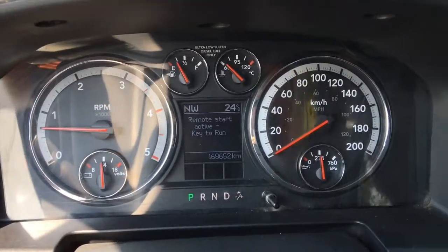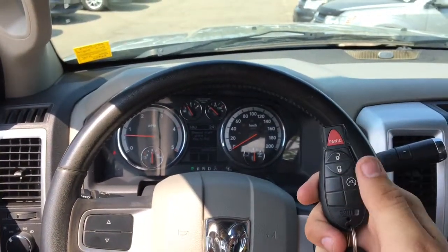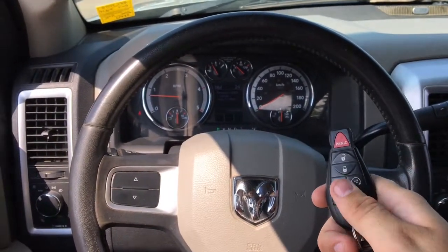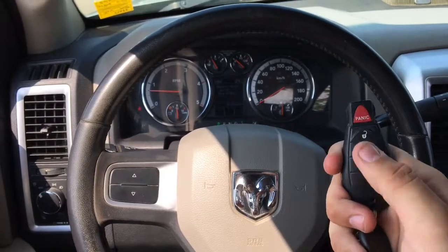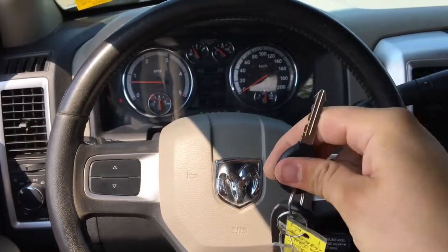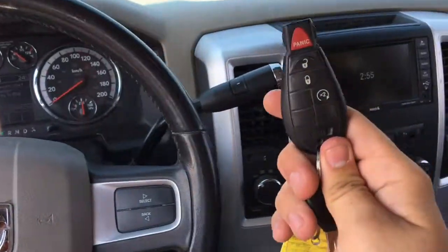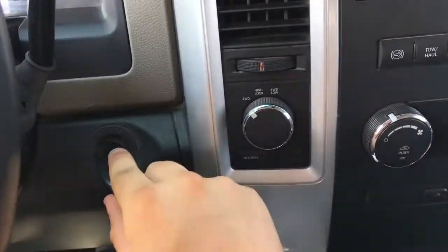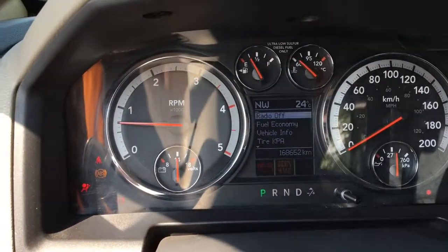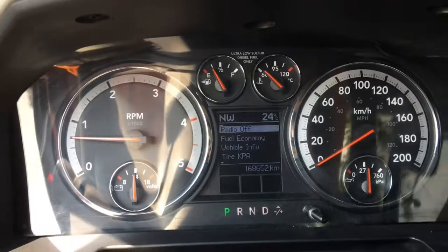That was the remote start system — a very handy feature to have in wintertime. Press it twice so the doors lock and then it will start right up. The key fob has an unlock button, lock button, and panic button, with a nice Dodge badge on the back and a regular key. Hit the unlock button, hop inside, push the key into the ignition, and turn it to on to get past the remote start system.